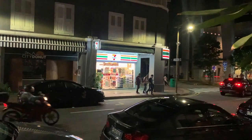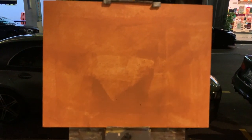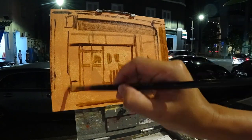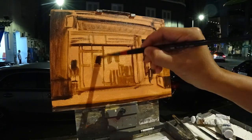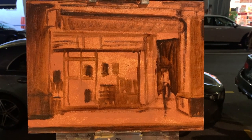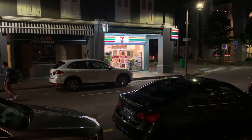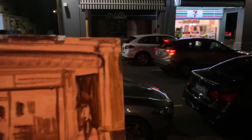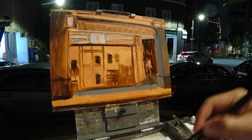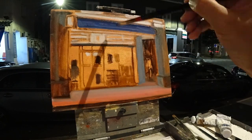When you plan to make a nocturne sketch, here are a few things to take note of with regards to lighting. Number one: it'd be great if your subject is beautifully lit. Number two: make sure that your paper or canvas is bright enough. Number three: if your setup is large and the palette is far away from the canvas, it's important for that palette to have adequate lighting too.